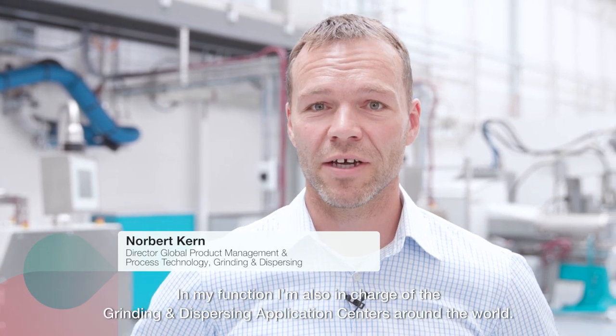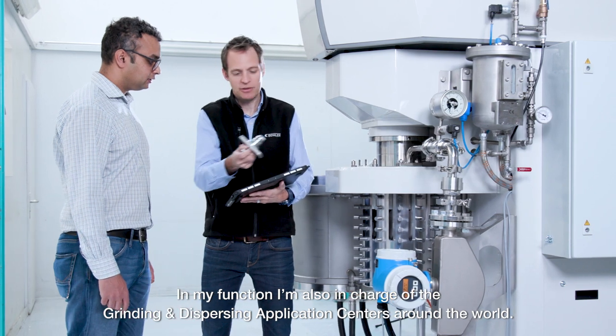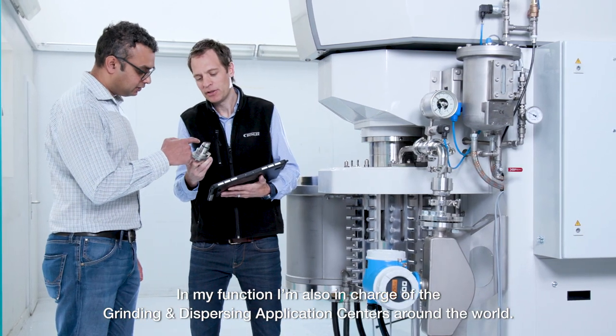My name is Norbert Kern. I'm responsible for product management and process technology. In my function I'm also in charge of the application centers of grinding and dispersing around the world.